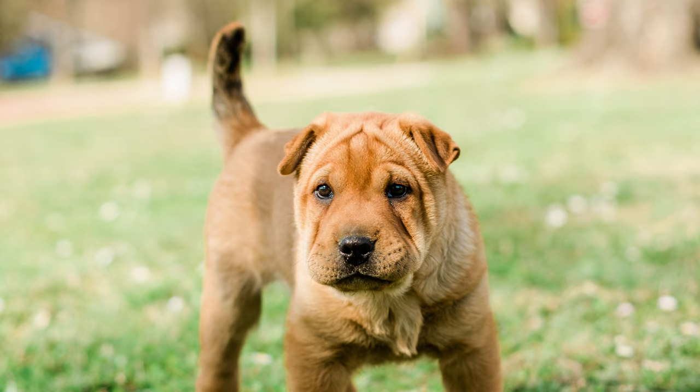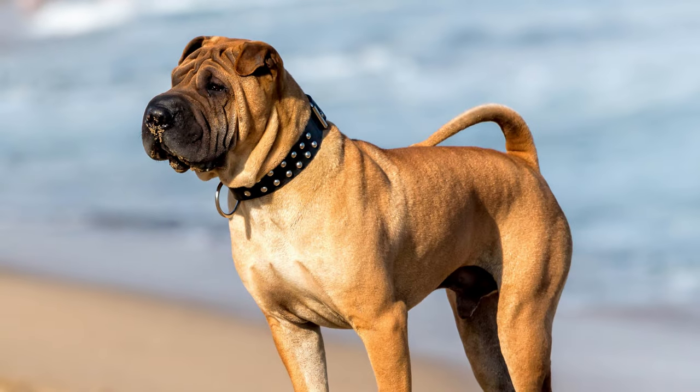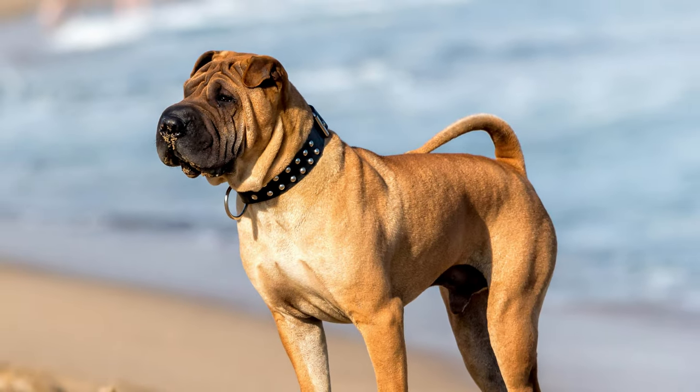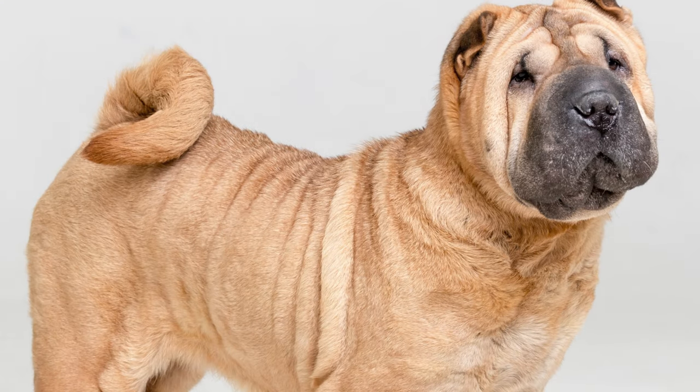Boshars aren't just pretty faces — they've got personality to spare. They're known to be friendly, loyal, and always up for a good cuddle. They love being around their human pack and are great with kids and other pets too. But be warned, their stubborn streak inherited from the Basset Hound might make training a hilarious adventure.